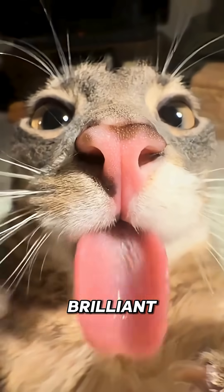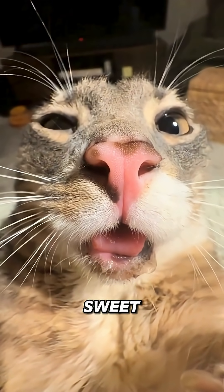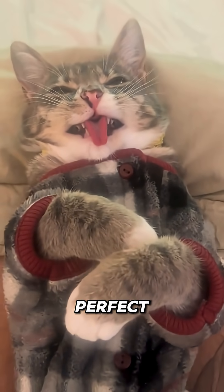Their tongues are so rough that one affectionate lick could scrape your skin raw. It's nature's sandpaper — efficient, deadly, and absolutely brilliant. So next time your cat licks you, remember: behind that sweet little face lies a miniature version of one of nature's most perfect predators.